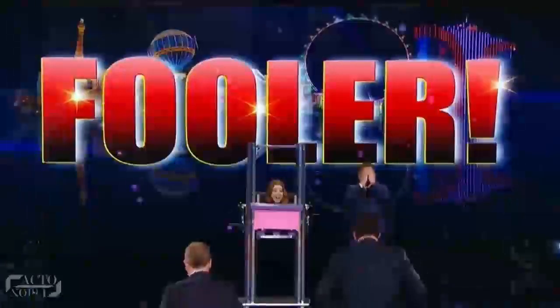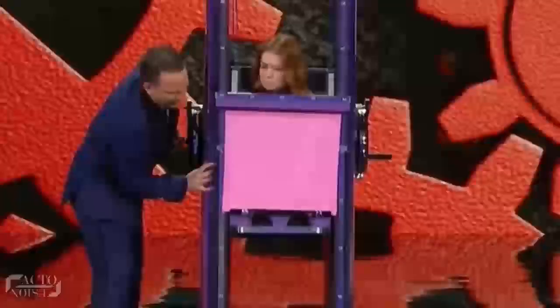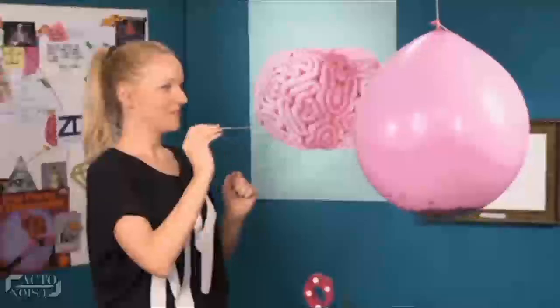So guys, hope you got the secrets behind Penn and Teller's most famous magic tricks. Which trick did you like the most? The soda can trick, the balloon trick, the prediction trick or the shrinking illusion? Name any other magic trick you would like us to reveal — tell us in the comments below!